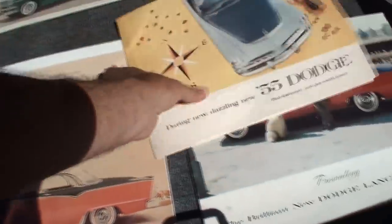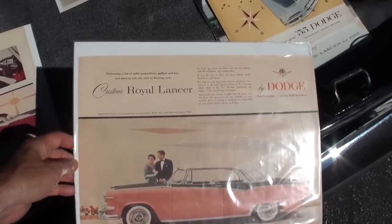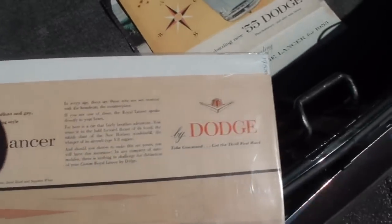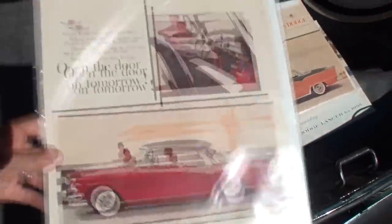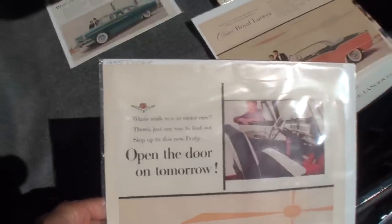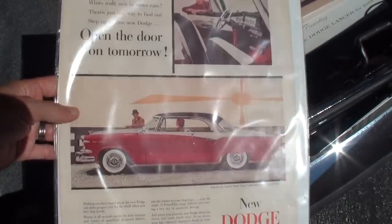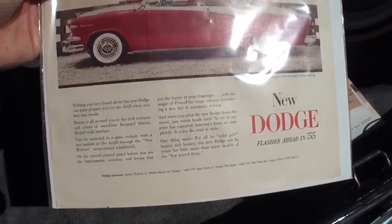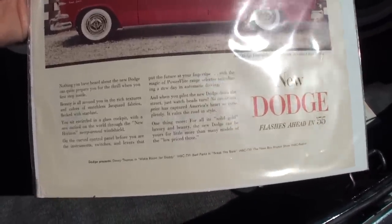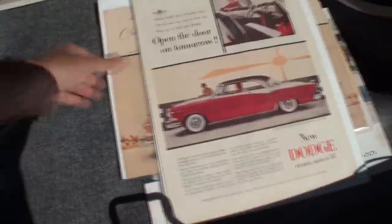And then some period-correct ad brochures. Open the door on tomorrow. This one you can see is in similar colors to the one we're featuring — Frank has black on top, the black and white have been switched, but other than that it's the same.